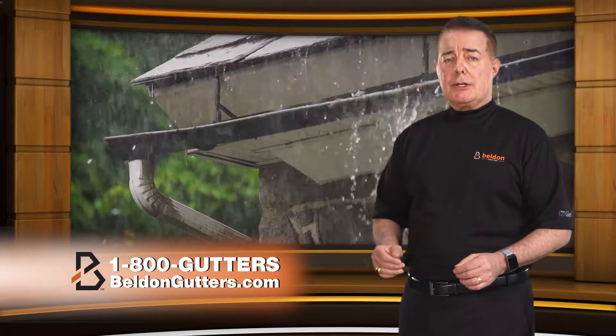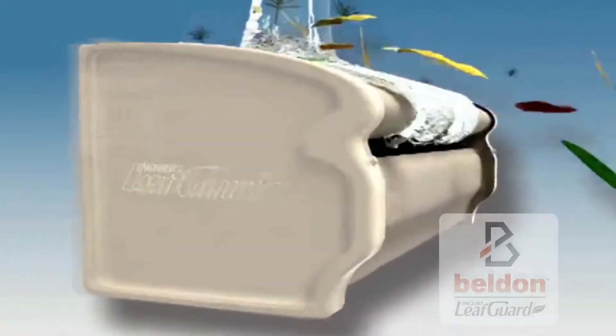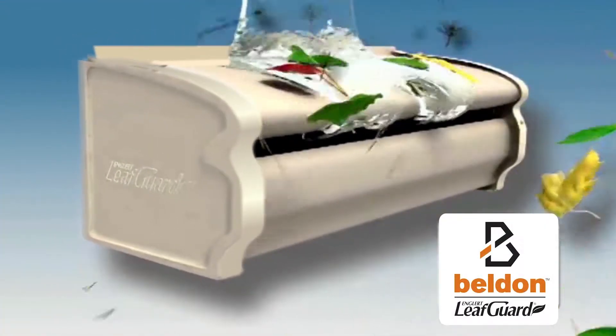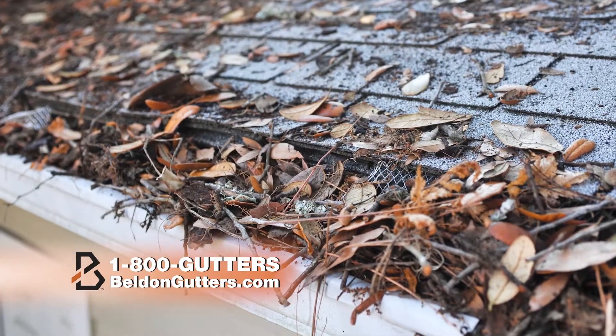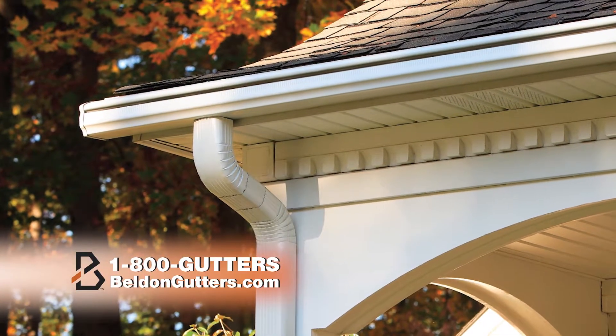Never have clogged gutters again with Belden LeafGuard. Our patented design prevents leaves and debris from ever getting into your gutter, while funneling water away from your home. Unlike screens or open gutters, Belden LeafGuard is a permanent solution. No clogs guaranteed.